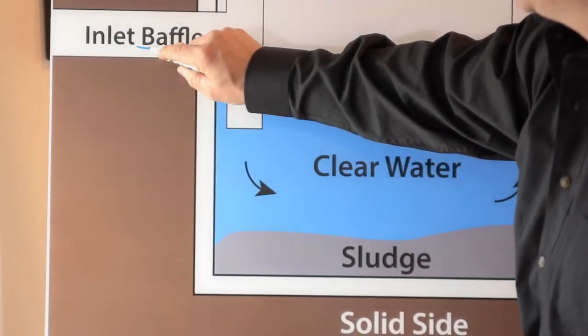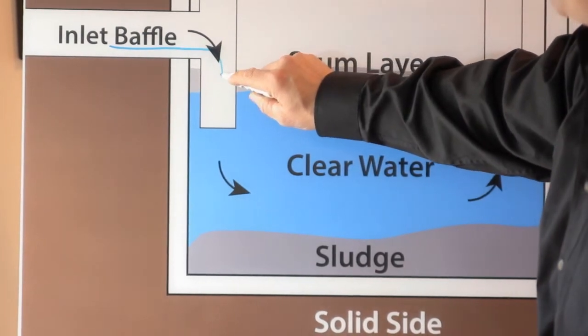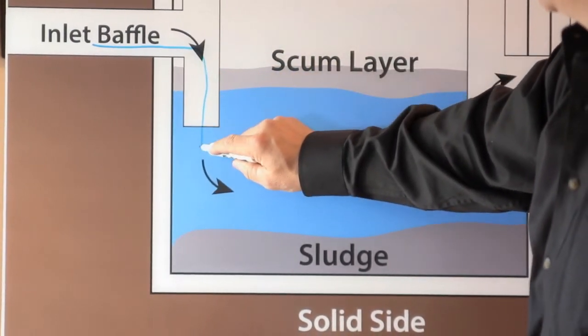The septic tank is the primary treatment of raw sewage exiting your home prior to its entrance into the SAS, or soil absorption system. You'll notice here from the diagram, the liquid comes from your main drain through the inlet baffle,